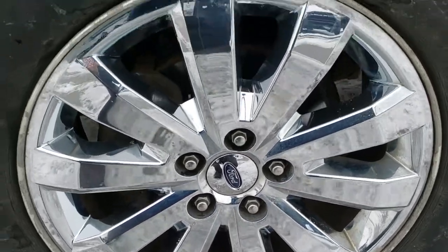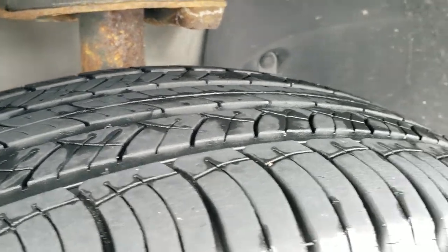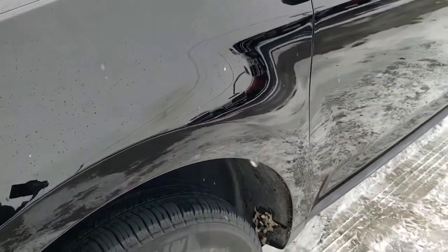It comes with the factory alloy rims with the chrome covers. Michelin 245/60R18 tires with right around half the tread left. It does have four wheel disc brakes on this vehicle.